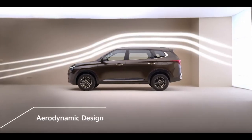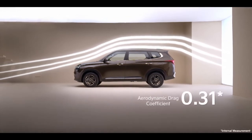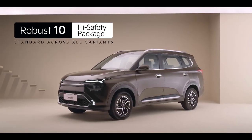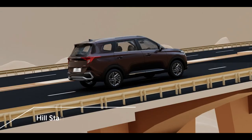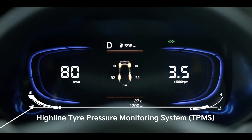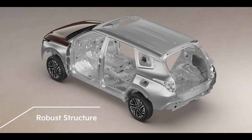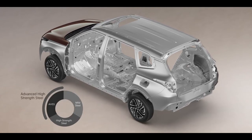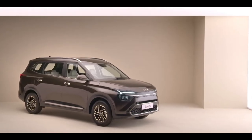Kia Currents is made with an aerodynamic design aimed to reduce drag for a responsive drive. It offers a robust 10-point high safety package with features such as six airbags, ESC, HAC, DBC, all-wheel disc brakes and a tire pressure monitoring system as standard across all variants. Use of a high amount of advanced high-strength steel along with multiple body stiffeners across the body frame make the cabin of the Kia Currents a safe place to be in.